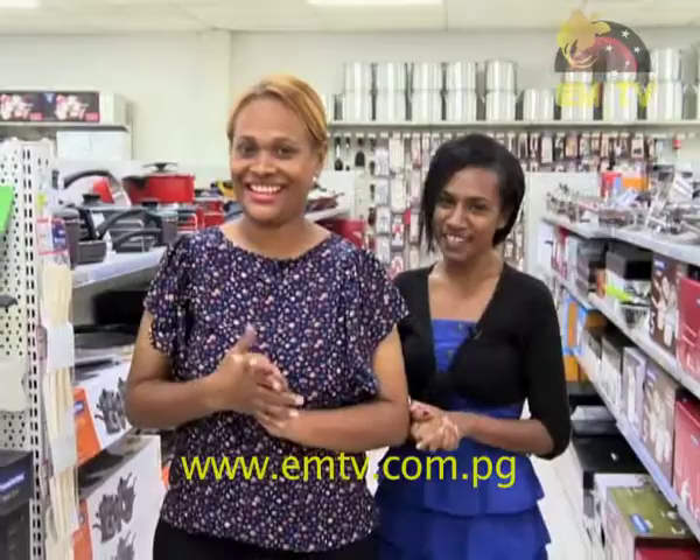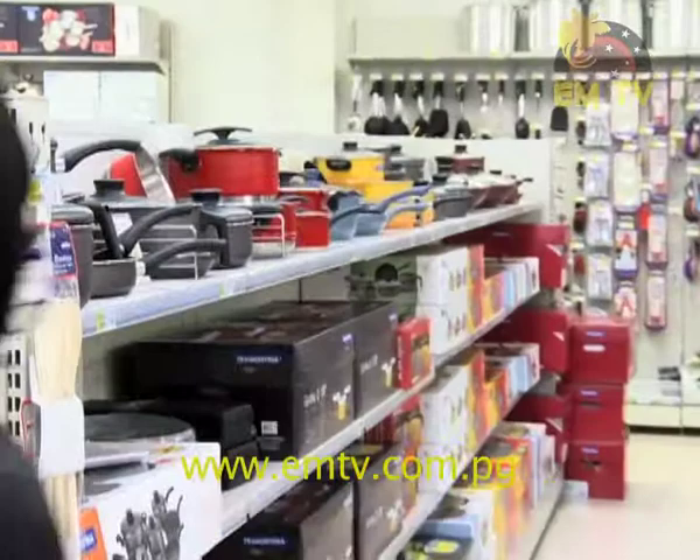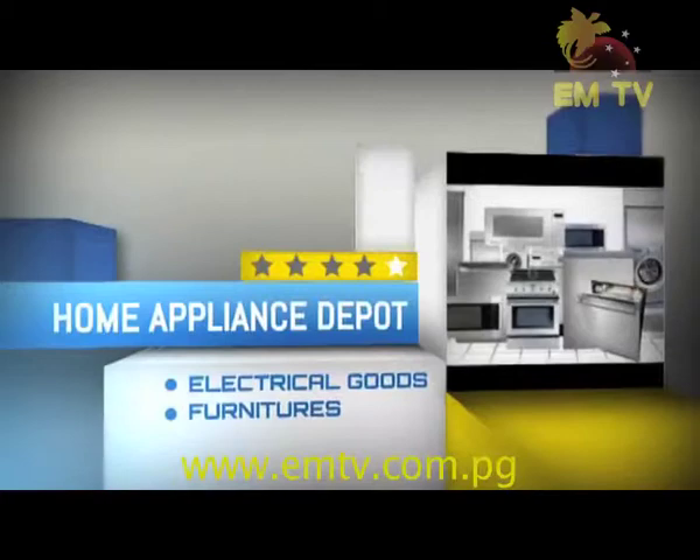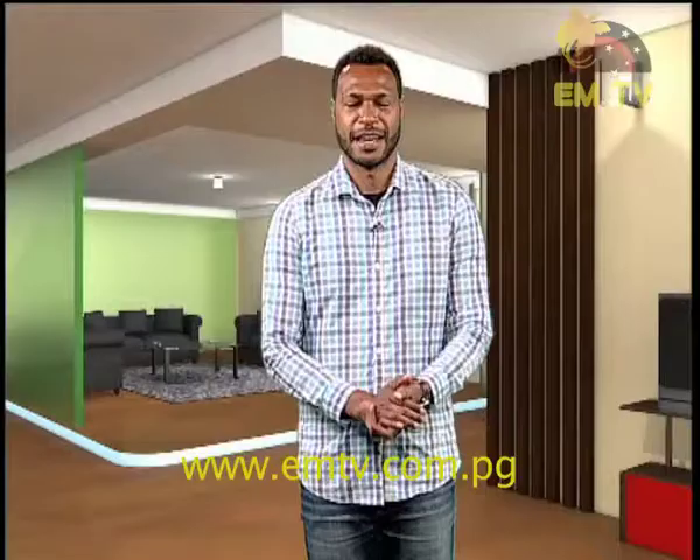Remember: great products, great prices — that's Brianbell. Until next time, happy shopping and blessed Easter. Good night.